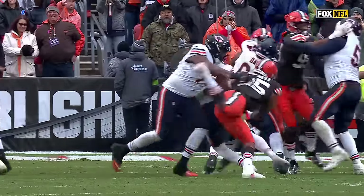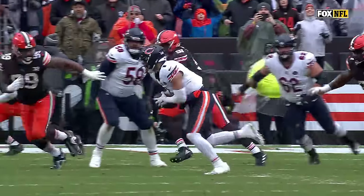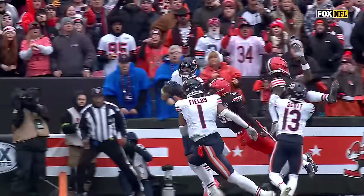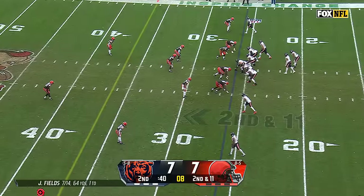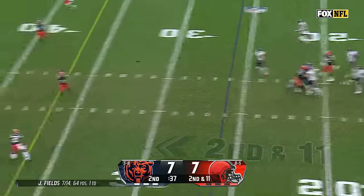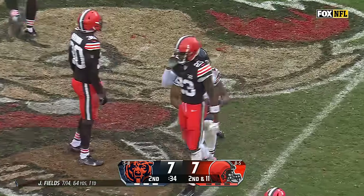Miles Garrett almost had him — he gets out of the vice grip, starts moving around, and that's when things get dangerous if you're a defender. When you see number one out on the move like that — flip your hips. Second and 11, Browns rush four. Fields over the middle, there's DJ Moore with the catch and a first down.